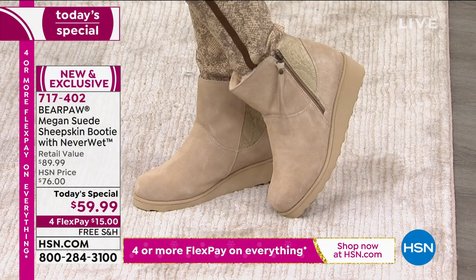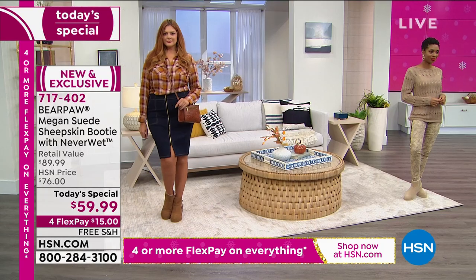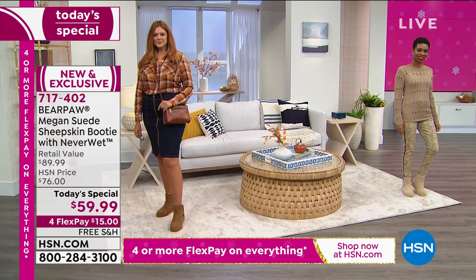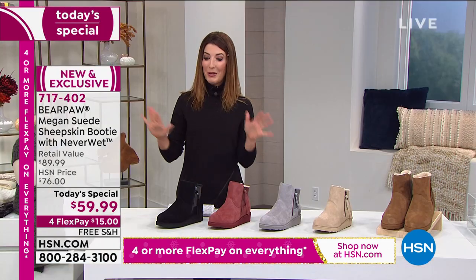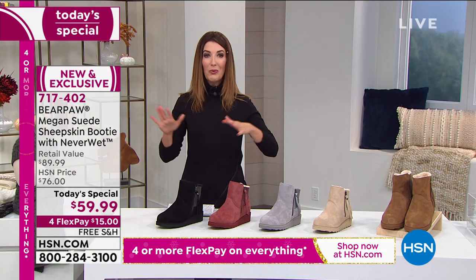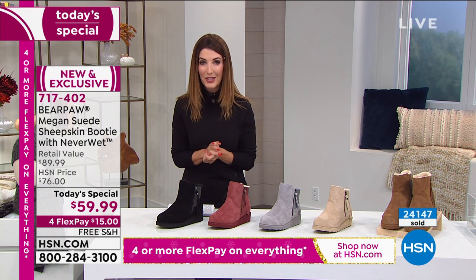You can get it home for $15 a month on those interest-free, flexible payments. We'll also take care of the free shipping and handling. And here's the best part of all — you have extended holiday returns. You can get it home, try it out, whether you're shopping for you or your girlfriends, mother, sister, daughter. Everyone can get in on a great holiday boot.